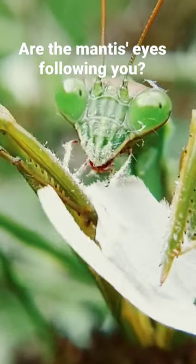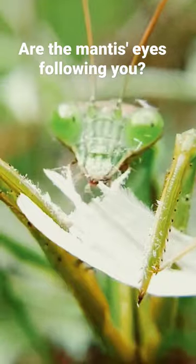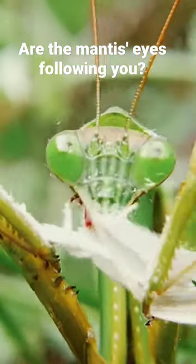So the pseudopupil that seems to follow you as you look at a praying mantis is not really a moving pupil — it's really an optical illusion.